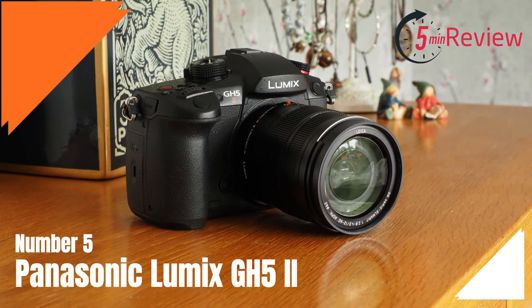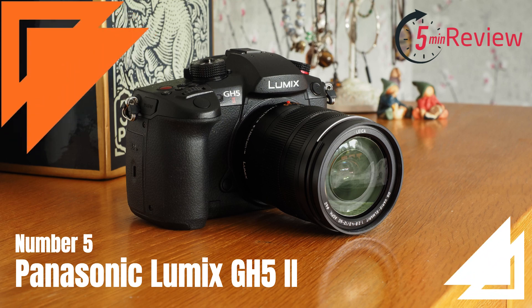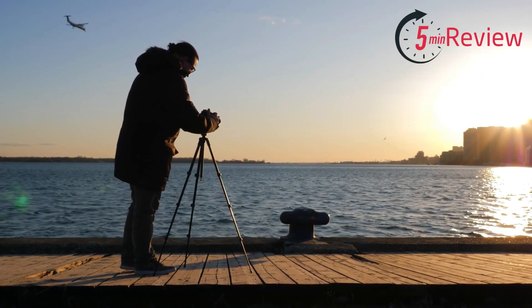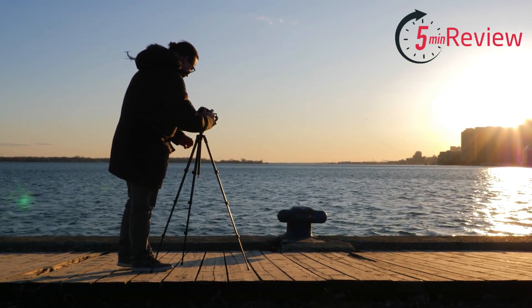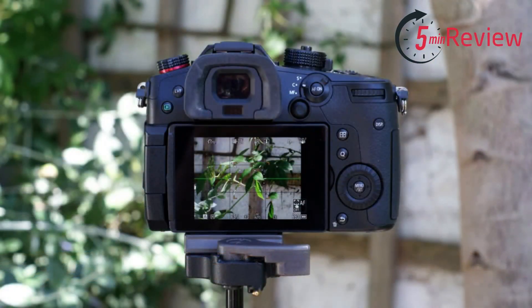Our last choice is the Panasonic Lumix GH5 II, a professional-level mirrorless camera designed for photographers and videographers who demand high performance and versatility. It features a 20.3-megapixel Four Thirds sensor, which provides excellent image quality and low-light performance. The GH5 II has a fast and accurate autofocus system, which uses deep-learning technology to accurately track and focus on subjects.